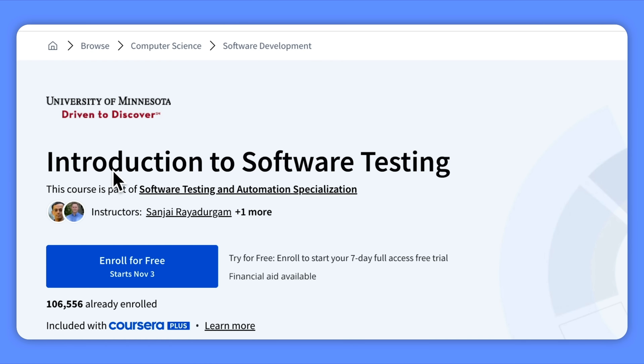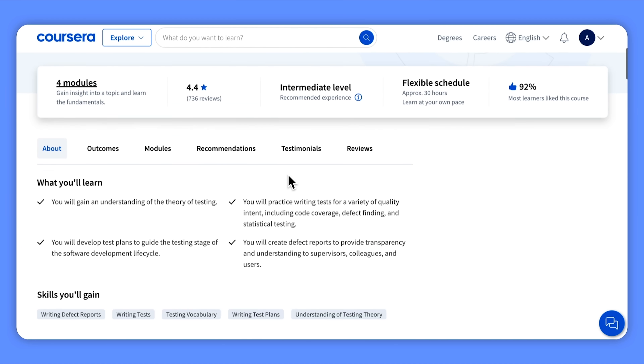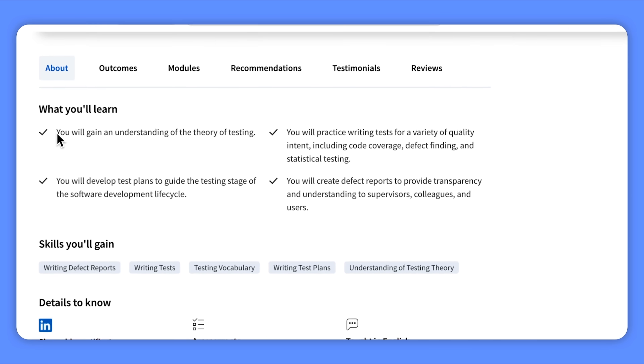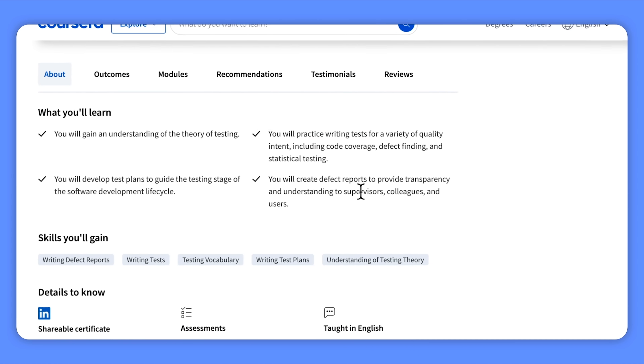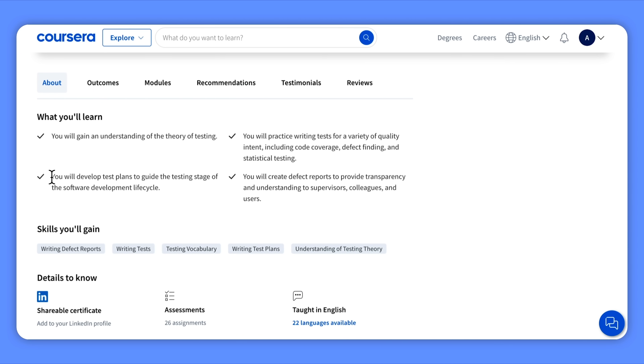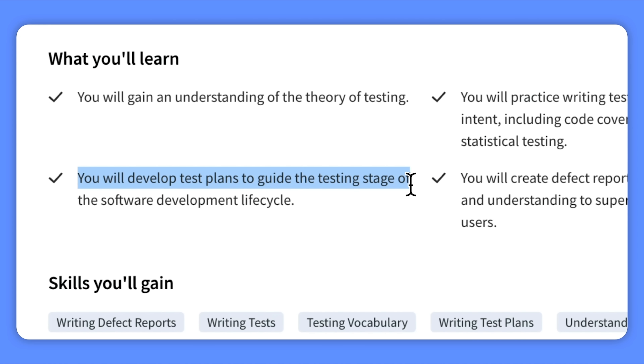Introduction to Software Testing. This course is all about software testing from theory to practice. You will learn the core principles of testing and how to apply them in real-world scenarios. You will cover writing tests to achieve various quality goals like checking code coverage, finding defects, and validating statistically. You will get practical experience creating detailed test plans and master the skill of preparing clear defect reports.